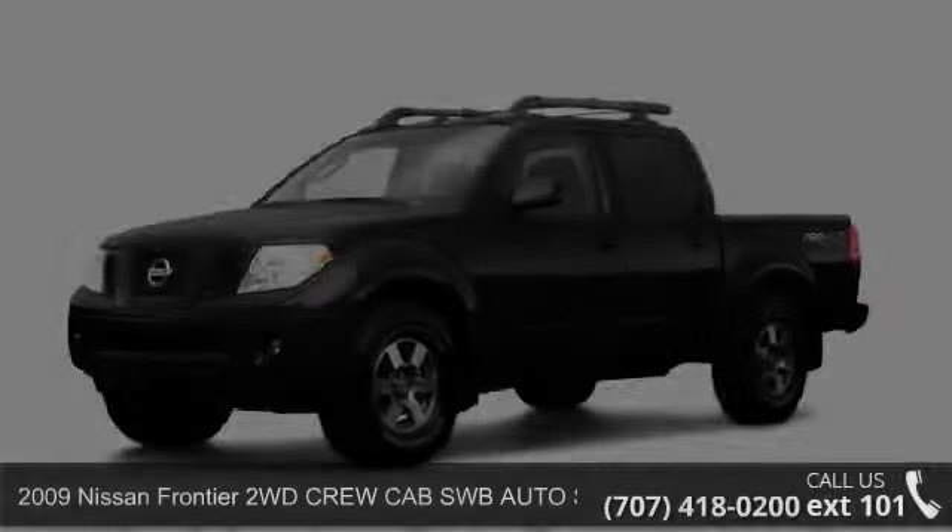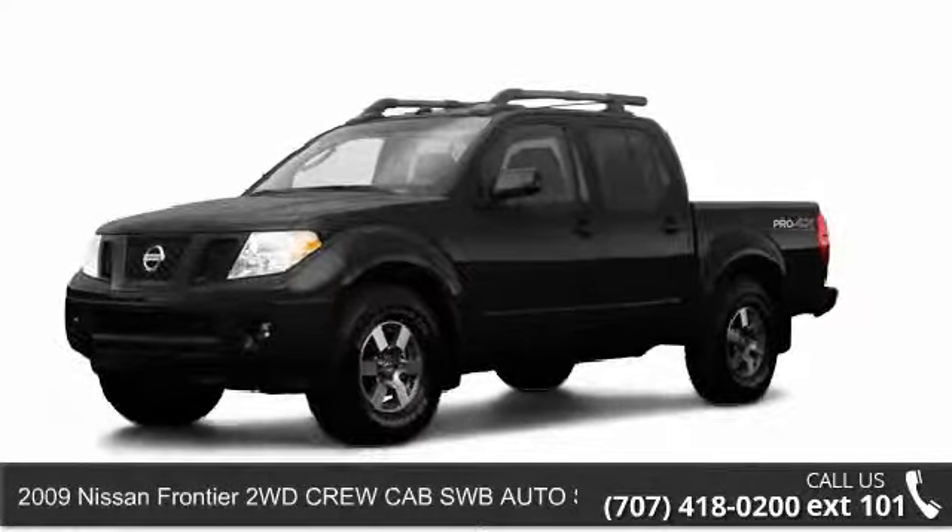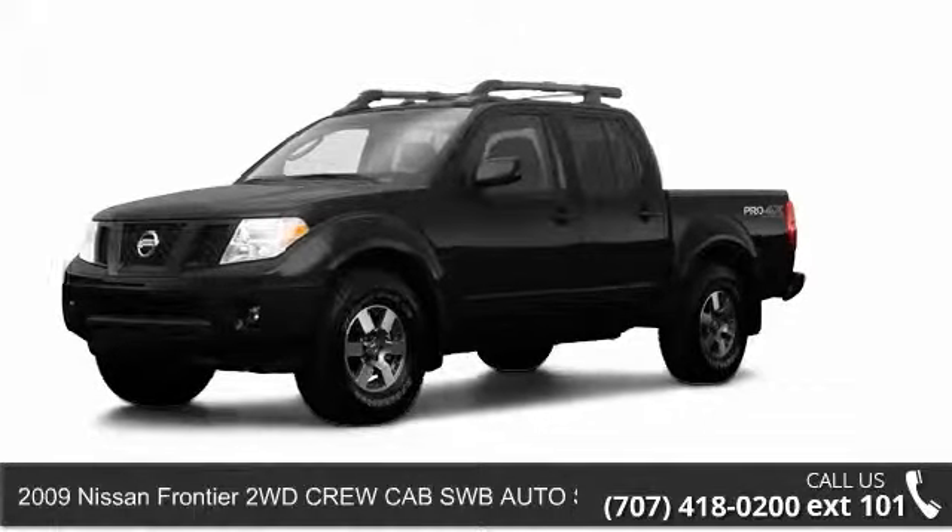Imagine yourself in this 2009 Nissan Frontier. This may be the set of wheels you've been looking for.